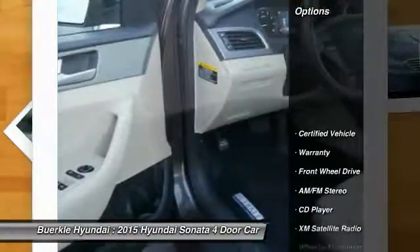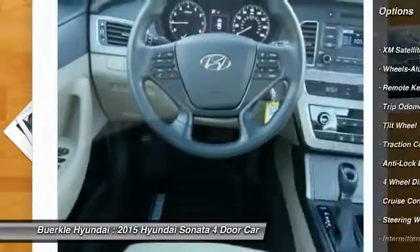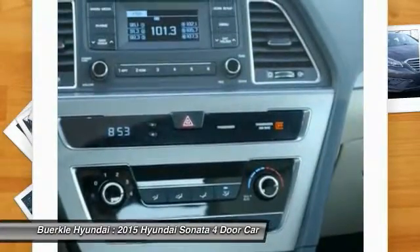Here are some of this vehicle's great options: anti-lock brakes, traction control, XM satellite radio, air conditioning, power steering, aluminum wheels, cruise control, rear defrost, center armrest, and AM-FM stereo radio.